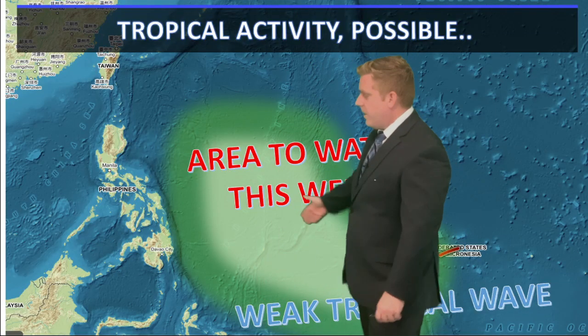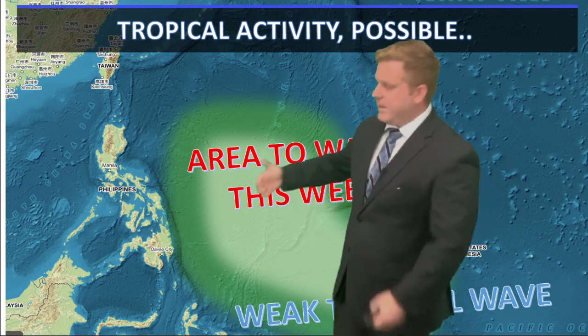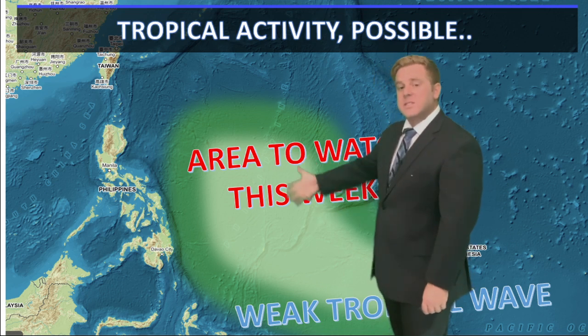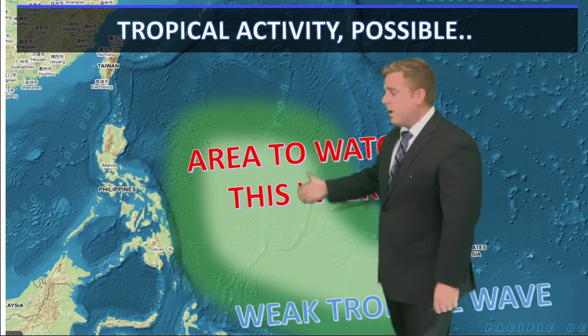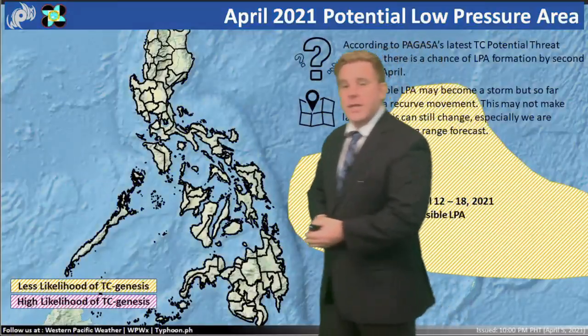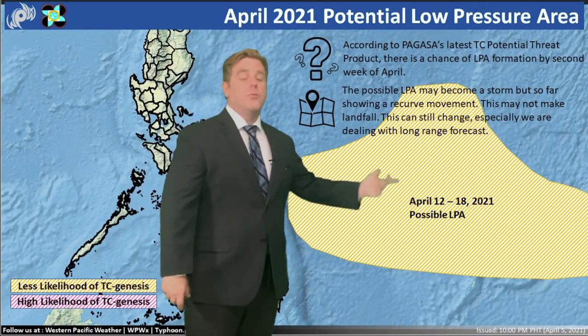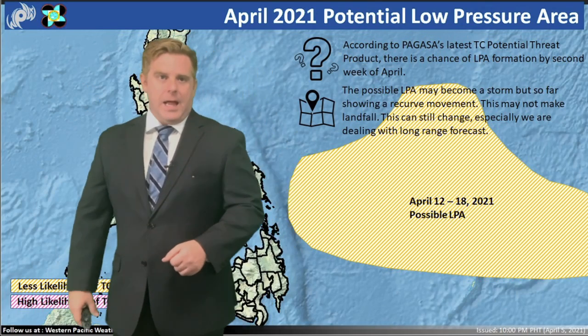Overall though, that tropical wave is going to move towards the west over the course of the upcoming week. And later this week and into early next week, this is the area to watch — basically south of Guam, maybe even out here into the Philippine Sea. From Bogasa, they've actually stated there's a low pressure area potential from the 12th into the 18th as well.